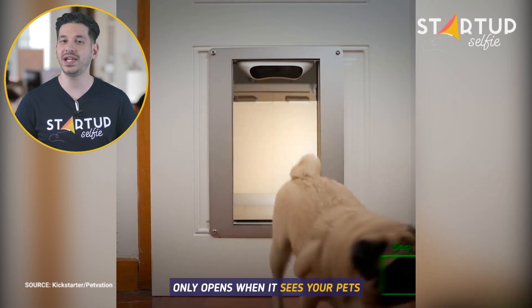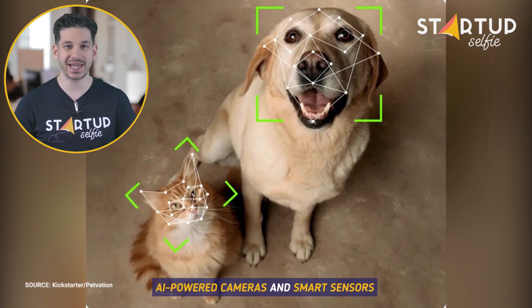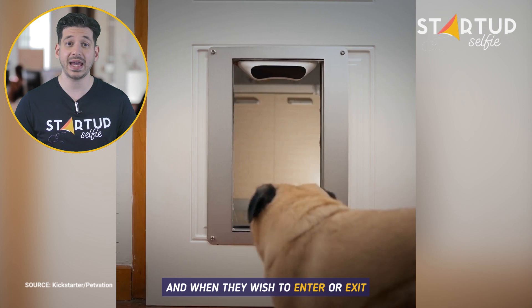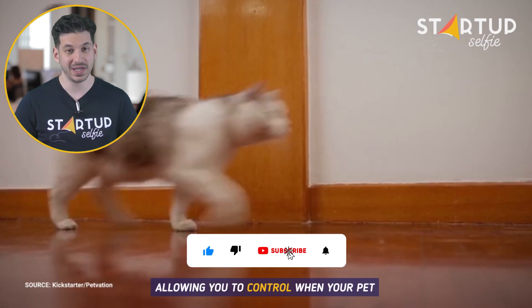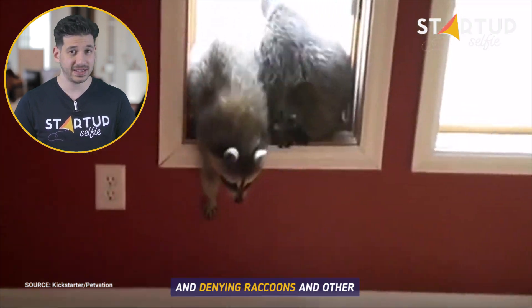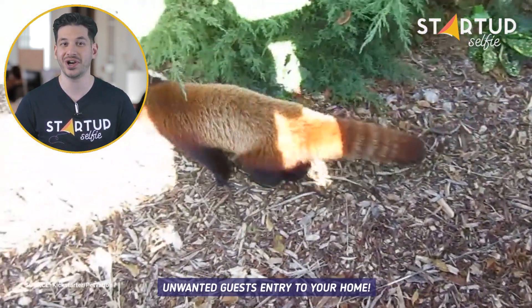This smart pet door only opens when it sees your pets. AI-powered cameras and smart sensors detect when your pet approaches the door and when they wish to enter or exit, allowing you to control when your pet comes and goes from a distance and denying raccoons and other unwanted guests entry to your home.